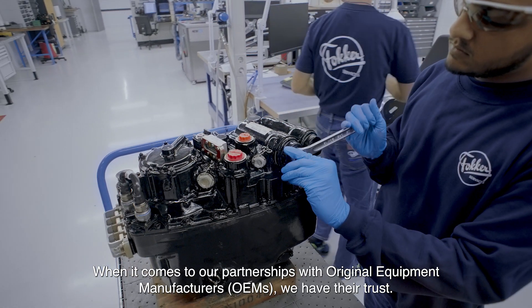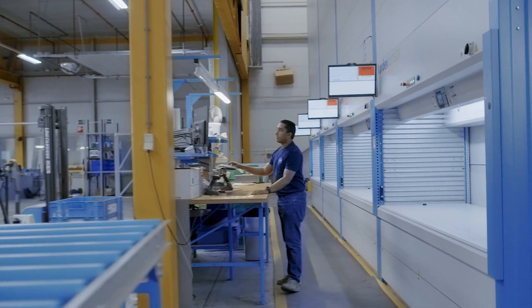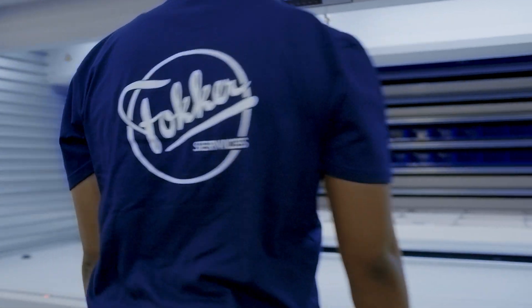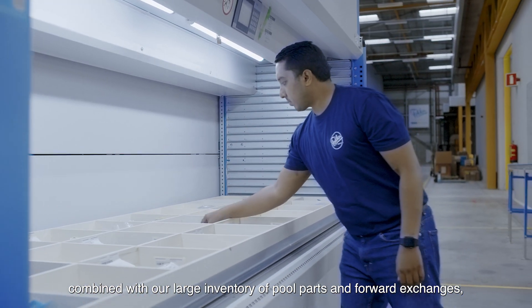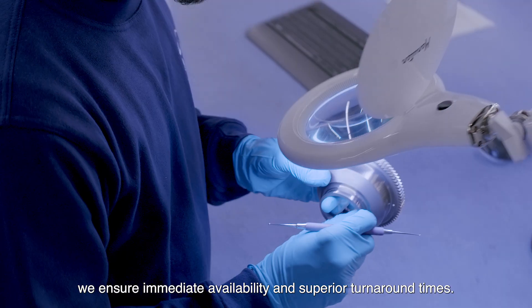When it comes to our partnerships with OEMs, we have their trust. As one of the few shops with on-site OEM consignment stock, combined with our large inventory of pull parts and forward exchanges, we ensure immediate availability and superior turnaround times.